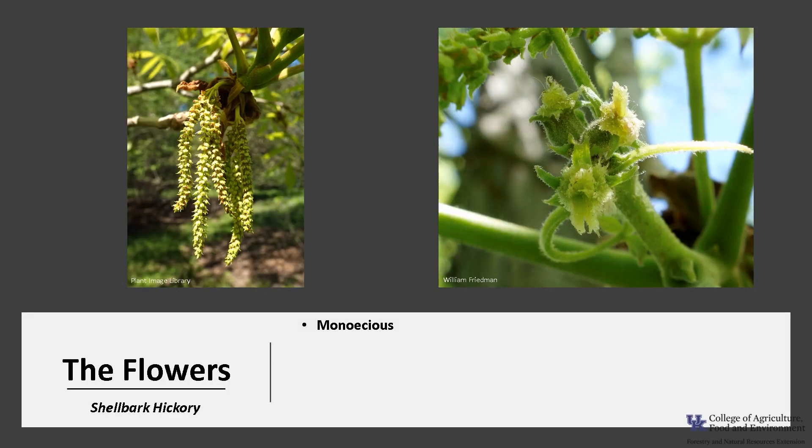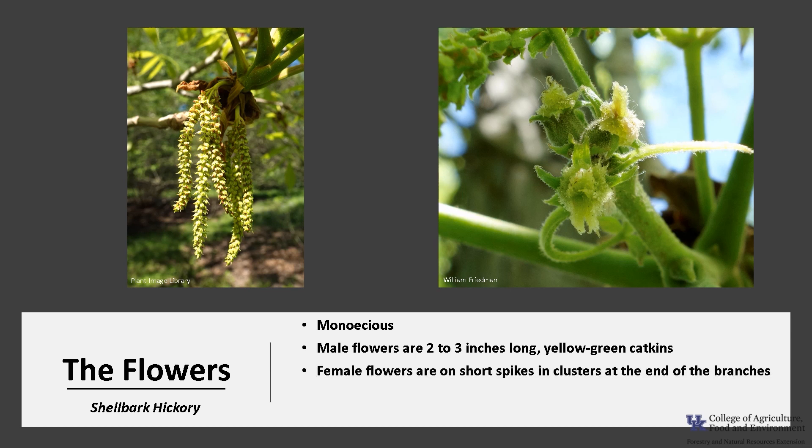This species is monoecious, meaning one house, so the tree will have both male and female flowers. The male flowers are on two to three inch long yellow-green catkins, and the female flowers are in short spikes and clusters at the ends of branches. Flowers appear in mid-spring after the leaves have emerged, and the flowers are wind-pollinated.